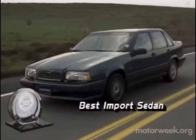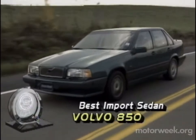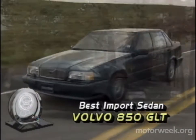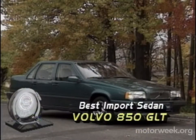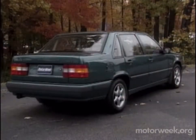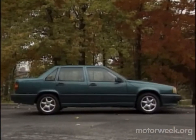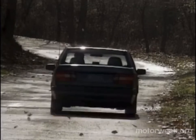Our best import sedan pick for 1993 is a rarity. The Volvo 850 GLT is made in Europe, yet has more features at a lower price than any direct competitor from the Pacific Rim. The first front-drive Volvo to be sold here, the 850 GLT arrives complete with dual airbags, anti-lock brakes, rear child safety seat, and CD-ready stereo. It still looks like a Volvo and is as safe as the name implies, but the 850 is also a truly enjoyable car to drive.